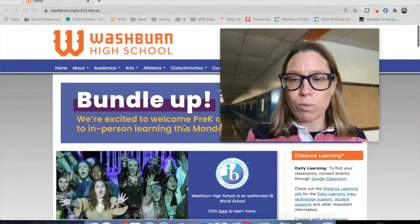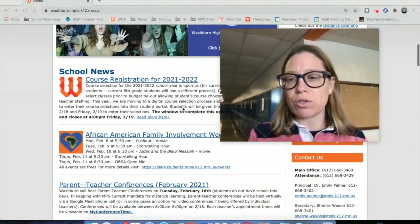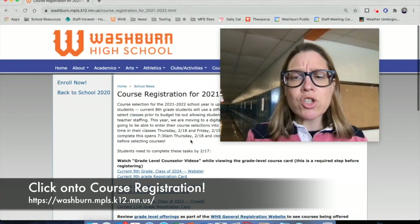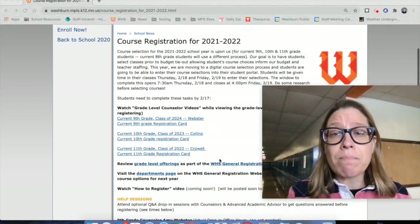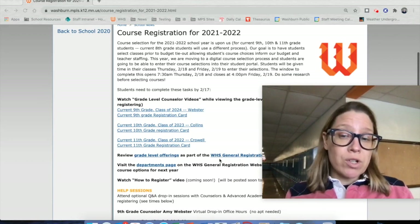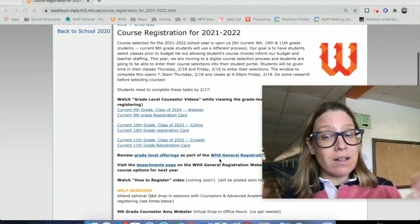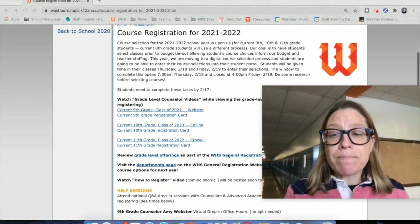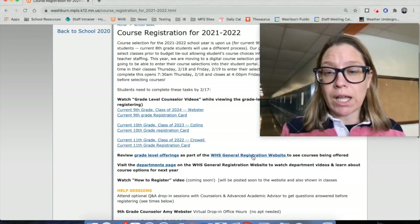Here I am on the Washburn website. I'm going to scroll down — our top item is course registration for 21-22. Go ahead and click into that and make sure you're reading all of it. It'll give you a step-by-step process about what course registration is going to look like, and it will also give you content about how to select courses and what information there is about each of those courses. There's a WHS general registration website that you'll want to click into.